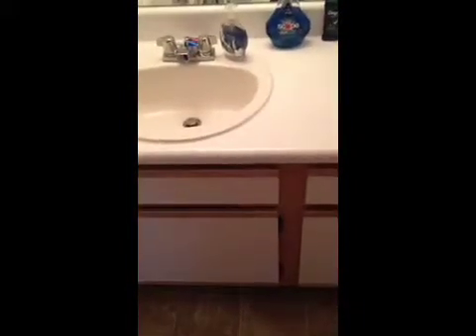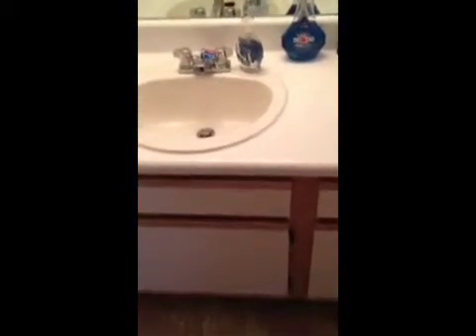Down here we just have a whole bunch of soaps, shampoos, conditioners, and stuff like that. And then in here we have the laundry room — we don't have a washer and dryer, so we might eventually get one. And then these are just our dirty hampers: we keep one for towels and one for our clothes.